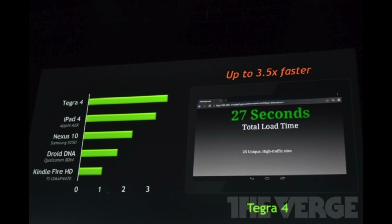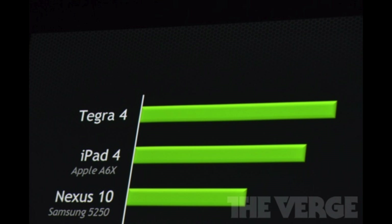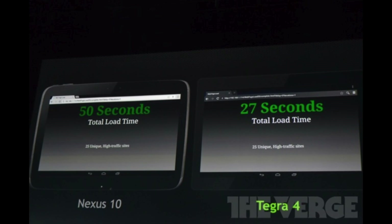Now taking a look at some benchmarks, you can see that it's faster than the Kindle Fire HD, Droid DNA, Nexus 10, and iPad 4. Yes, it's a lot faster than the iPad 4, which at the moment is the world's fastest mobile device. It's faster than the iPad 4, and compared with the Nexus 10 it's almost twice as fast — it loads a certain page in 27 seconds instead of 50 seconds.